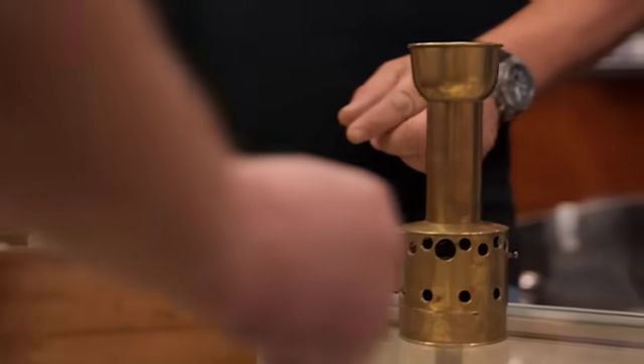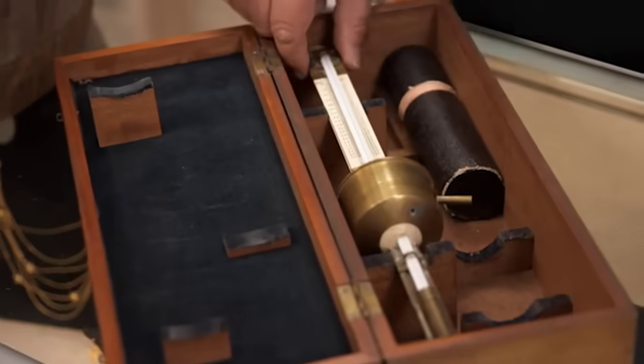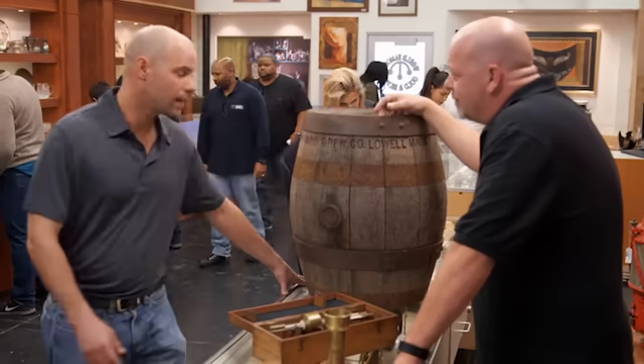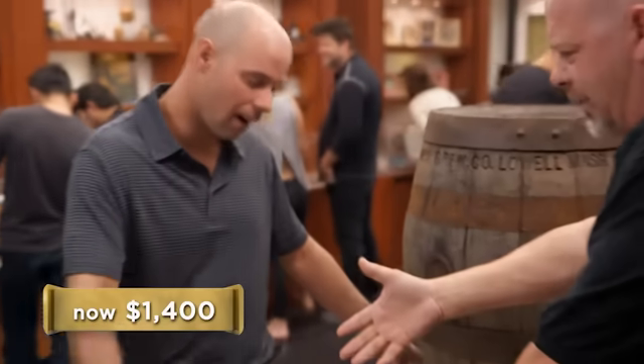This is a weird apparatus to measure alcohol in beer, wine, or whiskey. Rick has no idea how to use it. He's a big fan of beer and history but doesn't know as much about these items as he should. The seller is looking for $2,000. Rick offers $1,000, then $1,200. The seller asks for $1,400, and Rick agrees — he thinks he can make money at that price. Deal at $1,400.